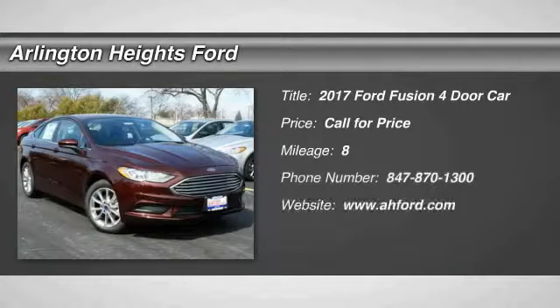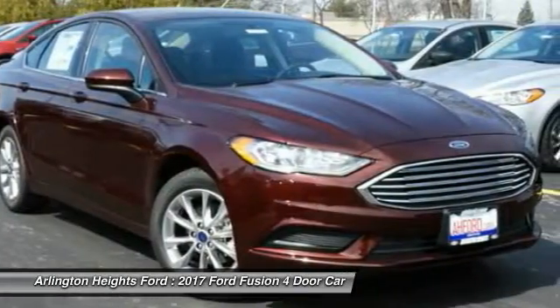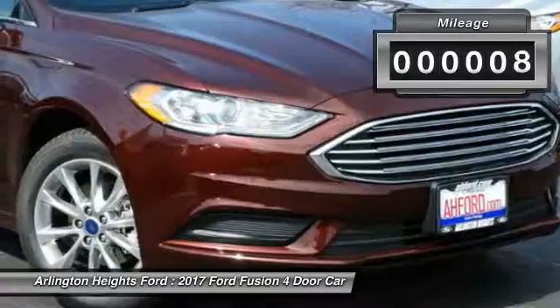You are going to love the 2017 Fusion. You can have both impressive power and great economy in a Fusion. This vehicle has less than 100 miles.